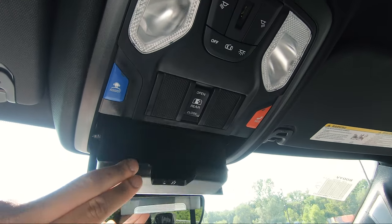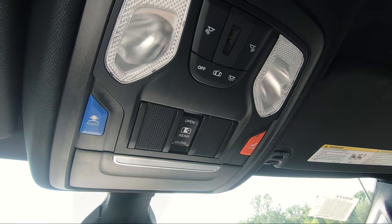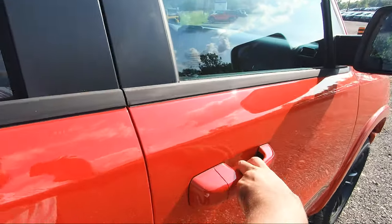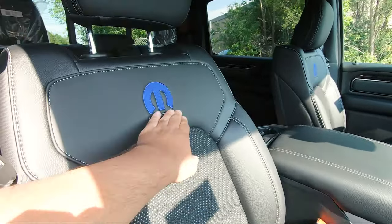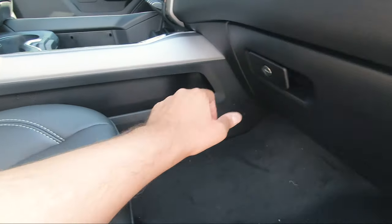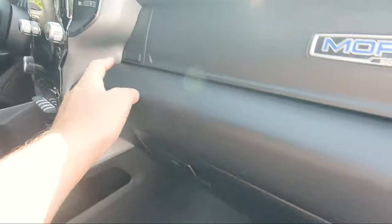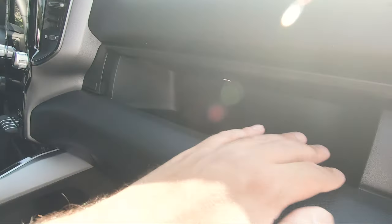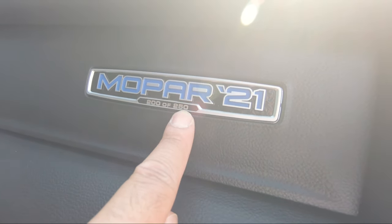On the passenger side you can see those beautiful seats with the Mopar logo. There's a little storage space on both sides, and the glove box has a decent amount of room. Opening the second compartment reveals additional storage as well.